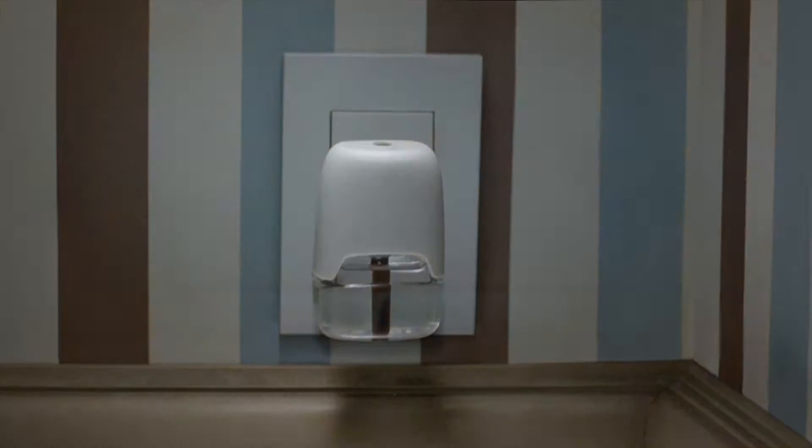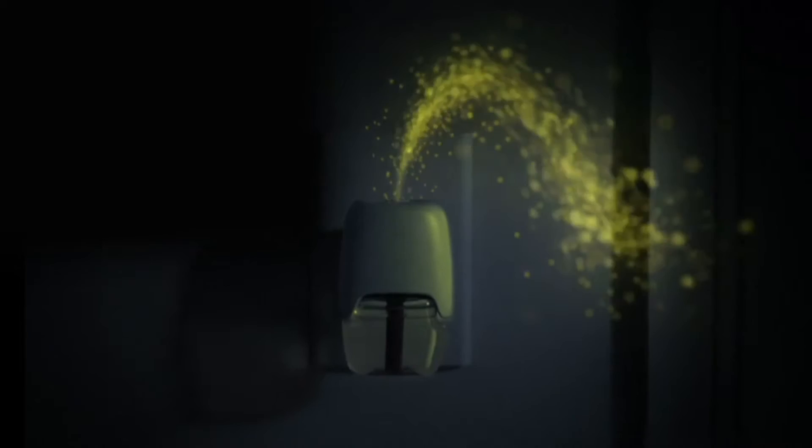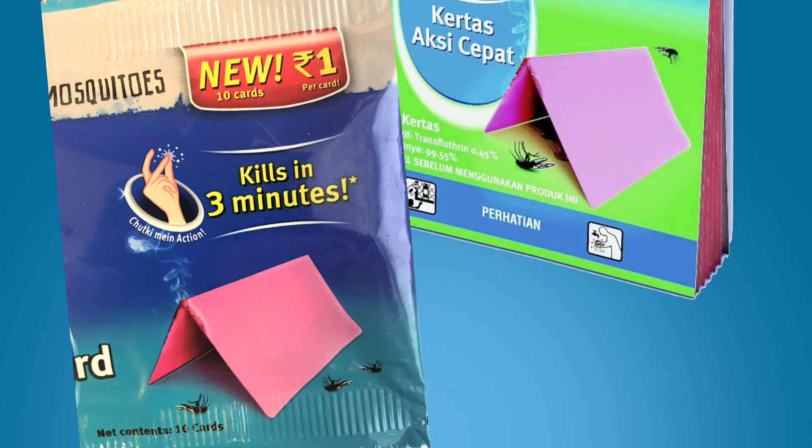Liquid electric products are plug-in devices that contain a liquid mix with an active ingredient which, when heated, gets converted into vapors. In some parts of the world, you may find fast-acting and easy-to-use paper products that, once lit, can kill mosquitoes within a room in a matter of minutes.